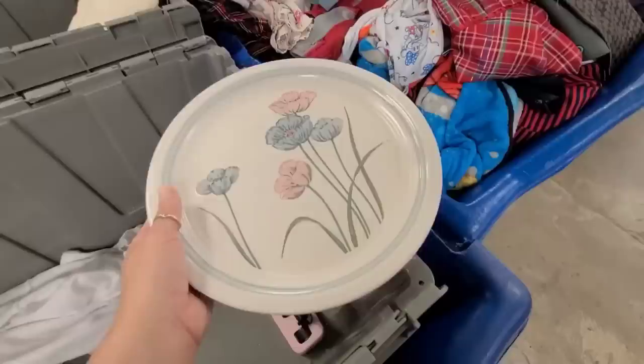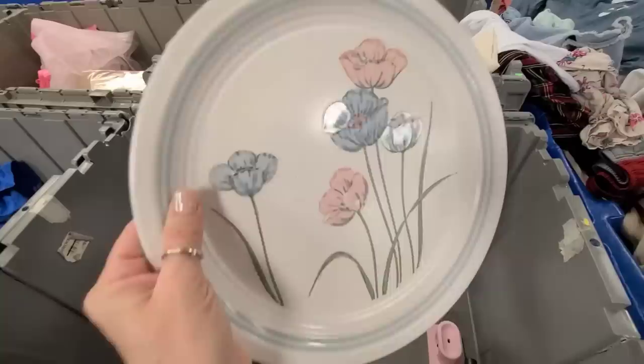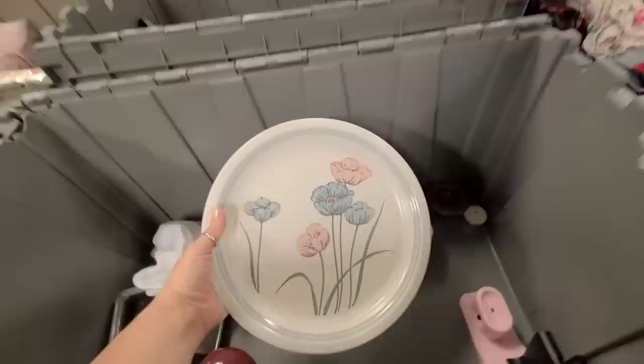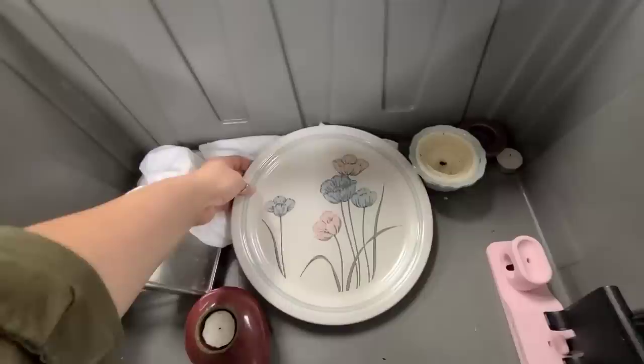I just found this plate in a bin — it's kind of raised, I thought it was very pretty, so I Google Lens'd it. It's made in Japan but it doesn't resell for that much, so I'm gonna leave it here. I think it's pretty — it'll look great as a piece of art or on a little plate rack — but I think I would need more than one. If there were a few of them, I'd probably get it.